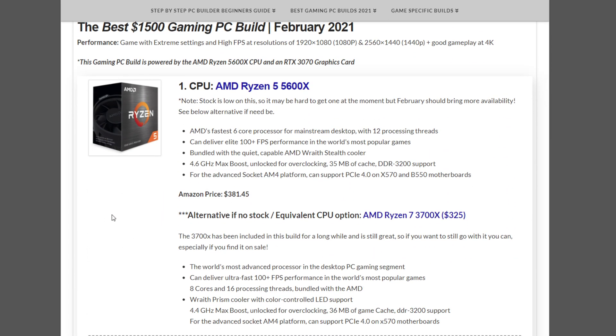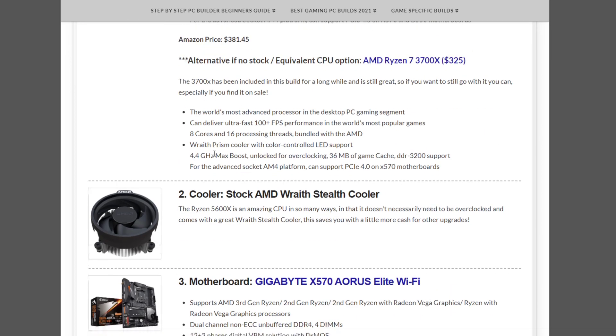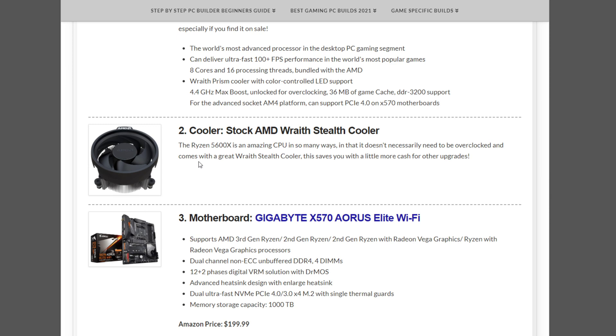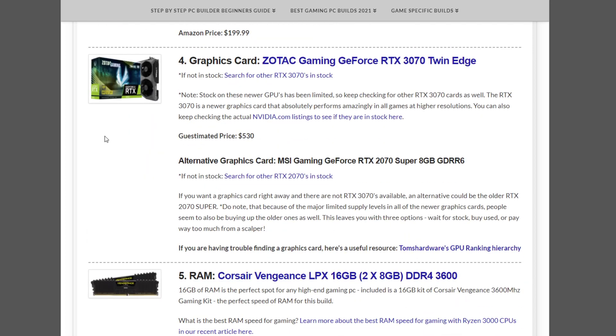Starting with the high-end $1,500 gaming PC build for February 2021. This includes the AMD Ryzen 5 5600X, now in stock at most places, at $381.45. A good alternative is the AMD Ryzen 7 3700X at $325, which should also be in stock. Either comes with the stock AMD Wraith Stealth cooler. The motherboard is the Gigabyte X570 Aorus Elite Wi-Fi at $199.99.